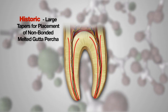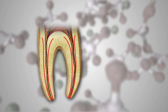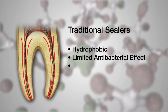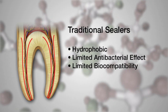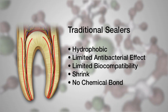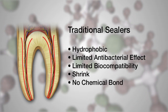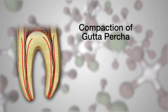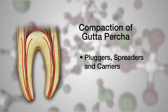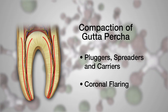Up to this point, it has been universally accepted that the weak link in root canal obturation is the sealer. Traditional sealers are hydrophobic, non-antibacterial, non-biocompatible, dimensionally unstable, and unable to form a bond within the root canal system. For this reason, various condensation techniques have been developed over the years to minimize the sealer interface with the canal walls, and root canal preparations have been flared, especially in the coronal third of the root, in order to facilitate the compaction of gutta-percha.